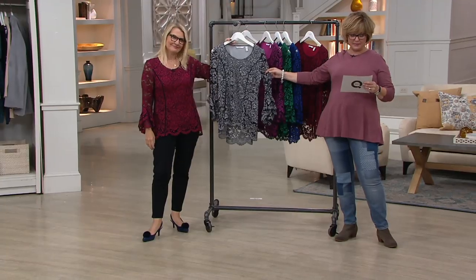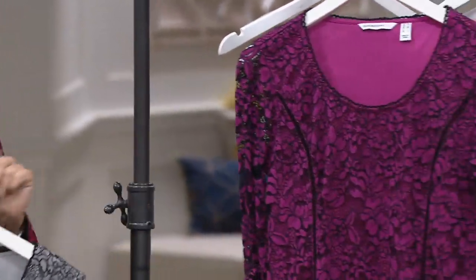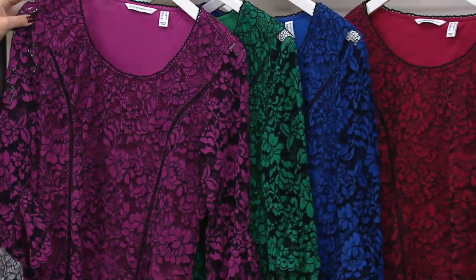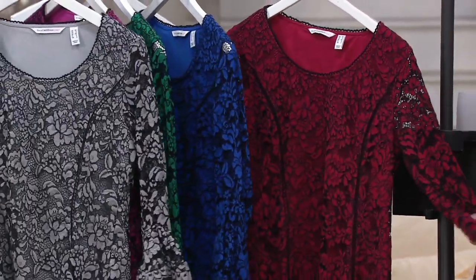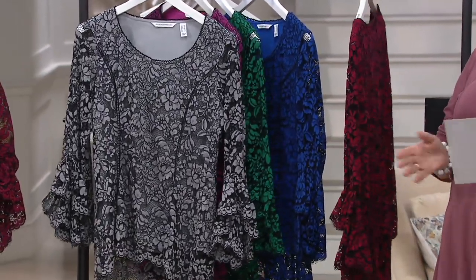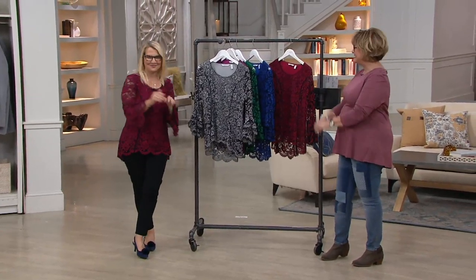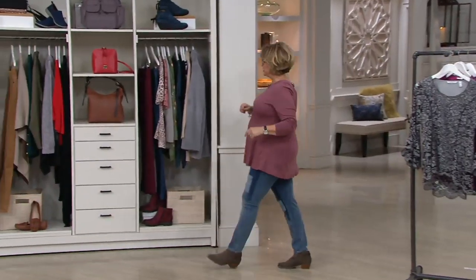Here's the gray, which is the most limited — we still have large through 3X in gray. Then we have it in bright berry, jewel green, azure blue, and gorgeous imperial red — think of it as a deep cranberry. All of them look fantastic with black pants, a black skirt, or jeans. This fabulous new top from Isaac Mizrahi is available for four payments of $17, today only.